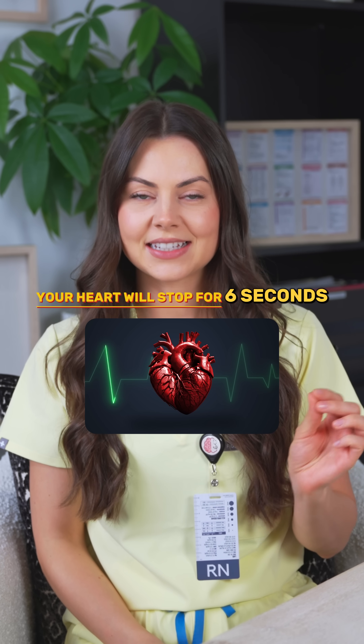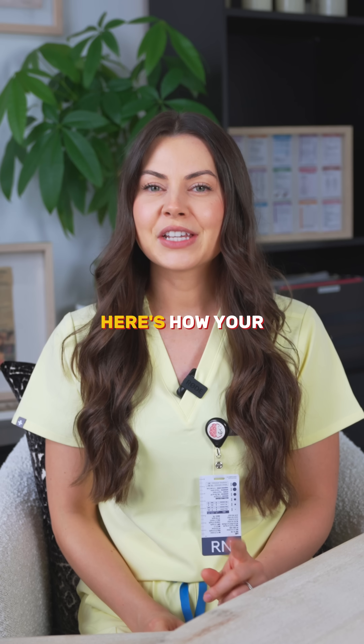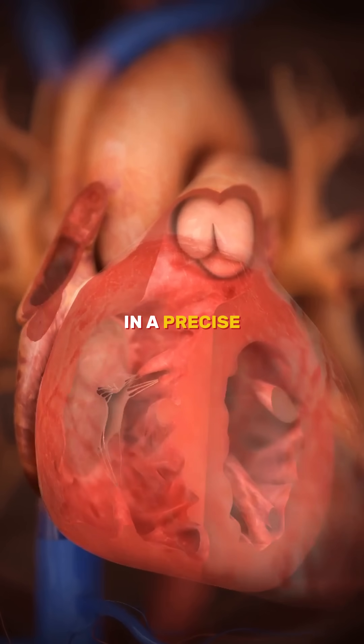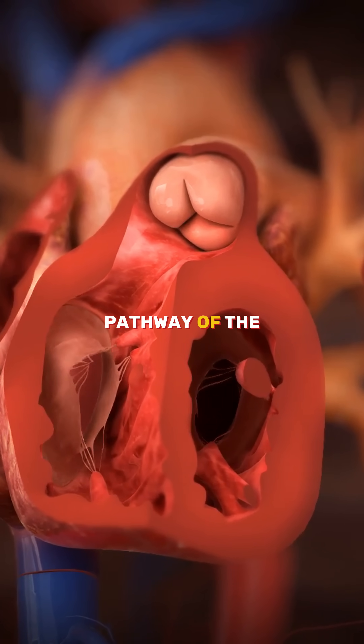Your heart could stop in six seconds unless this built-in backup system activates. Here's how your body keeps you alive beat by beat. Your heart runs on electricity and it fires in a precise order every single time. Here is that pathway of the impulse.